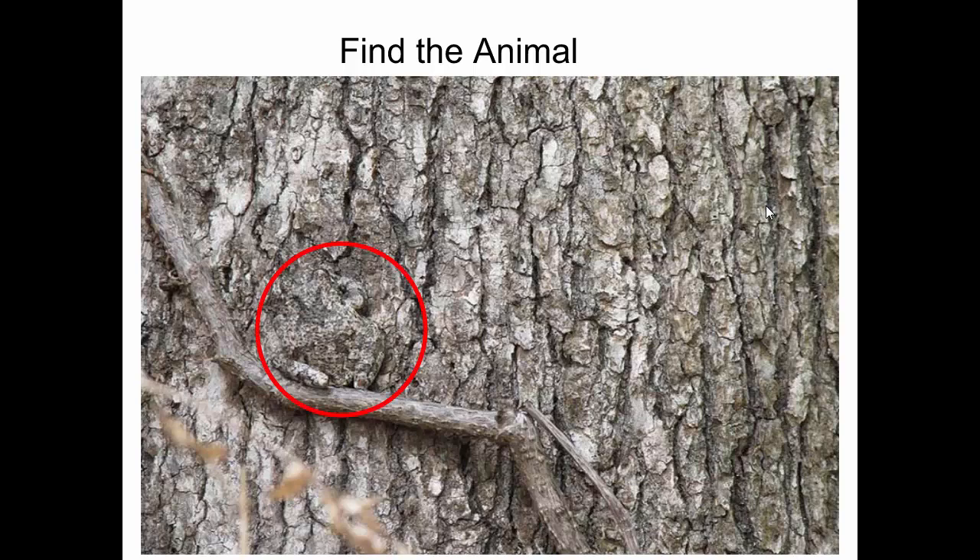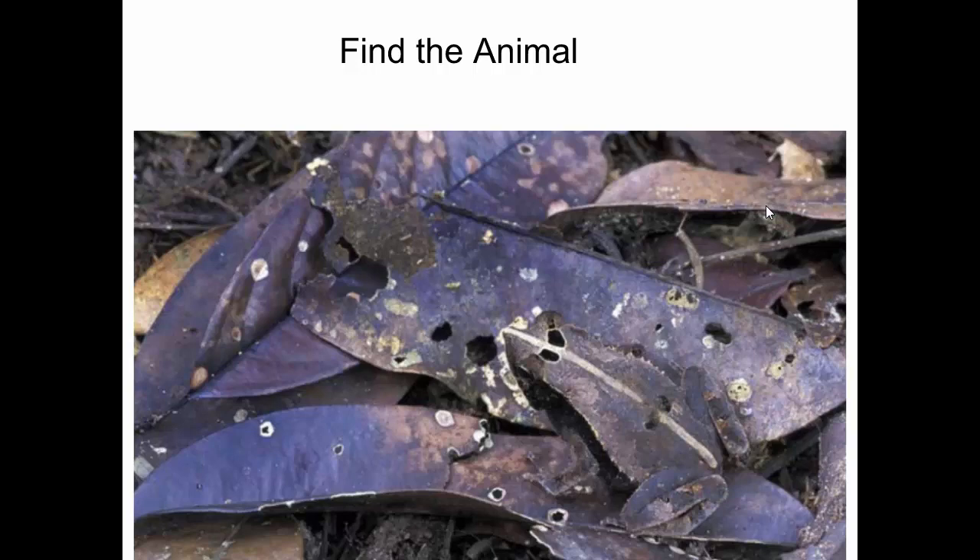The teacher points out the frog's body parts: its legs, arm, and head. This one's obvious because it's a close-up — from farther away, it would be very hard to see this frog on this leaf.